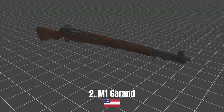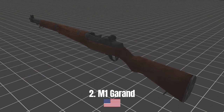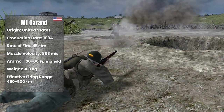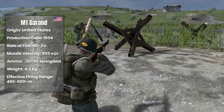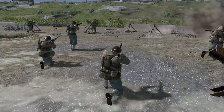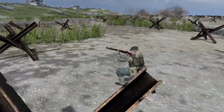M1 Garand. The M1 Garand is an American-made hand-cocked infantry rifle. It started to be produced in 1934. An 8-round magazine was often used. It was capable of firing 45 rounds per minute and weighed approximately 4.3 kilograms. It used 30-06 Springfield bullets. The muzzle velocity was 853 meters per second, and its effective range is 450 to 500 meters.